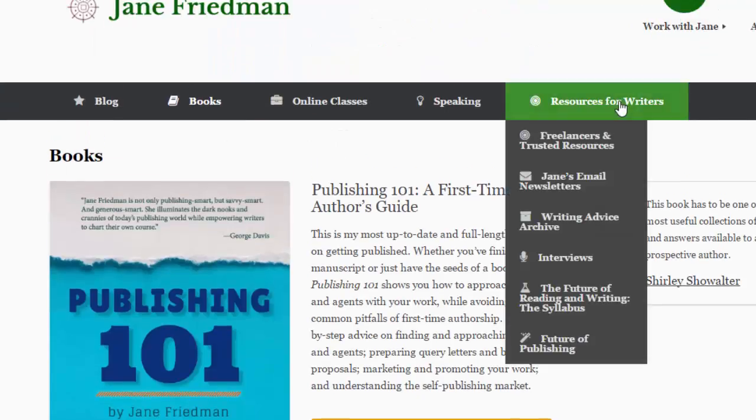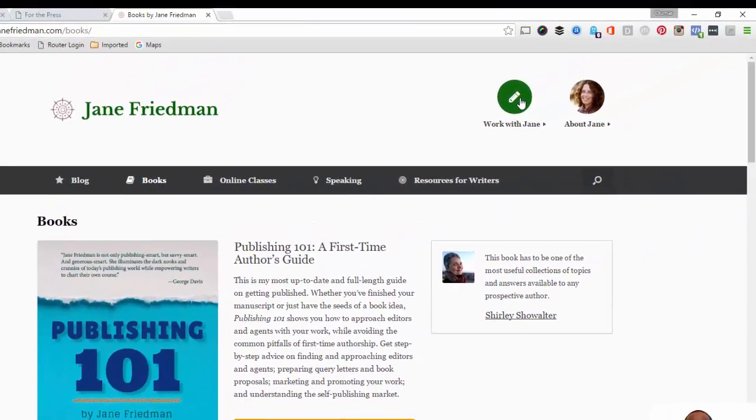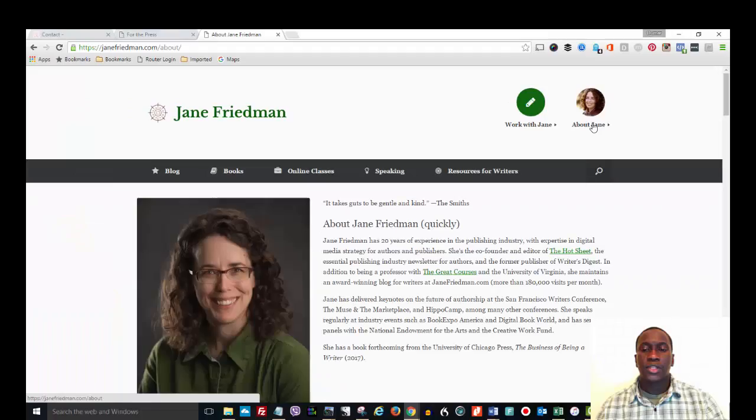She also includes some resources for authors. But at least make sure that you have the books page, a way for people to contact you, and an about me page. These are the main pages that are absolutely needed for you as an author — you want to make it easier for people to see your books, know a little more about you, and have a way to contact you.